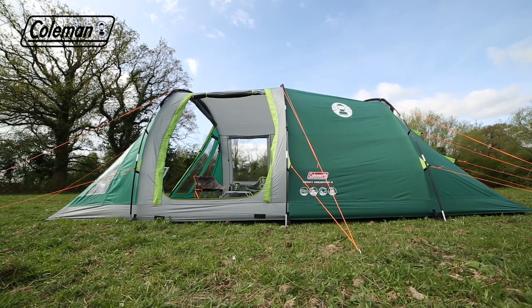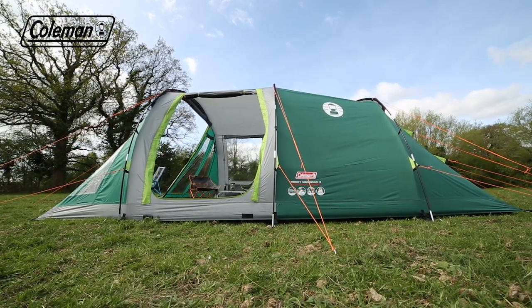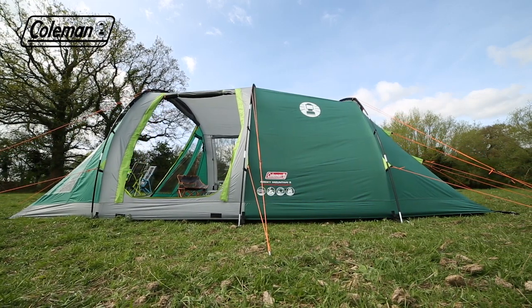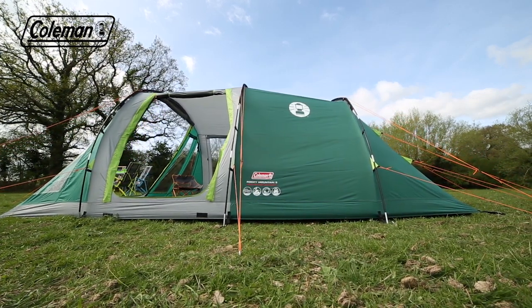The Rocky Mountain's simple tunnel construction allows for an extremely quick and effortless setup in approximately 10 minutes, ensuring a stress-free start to your camping holiday.